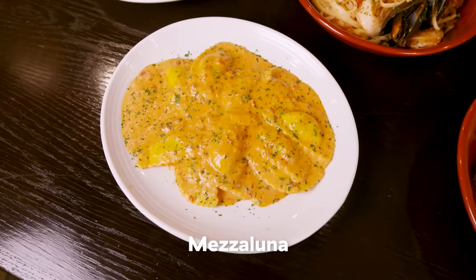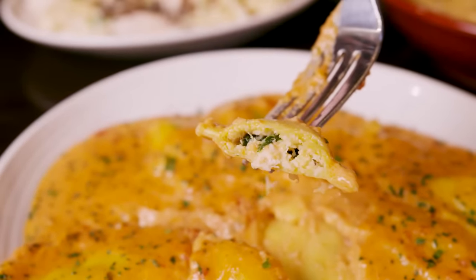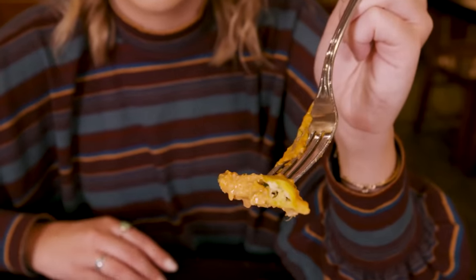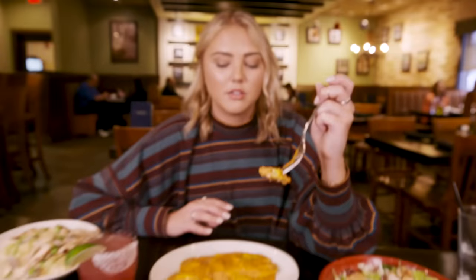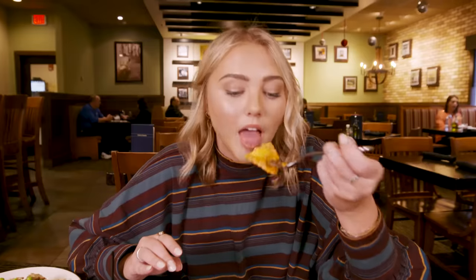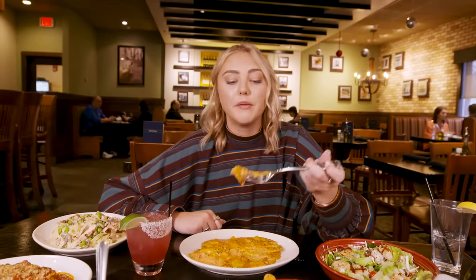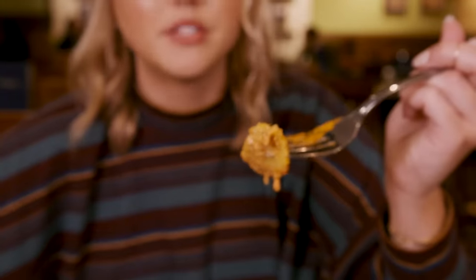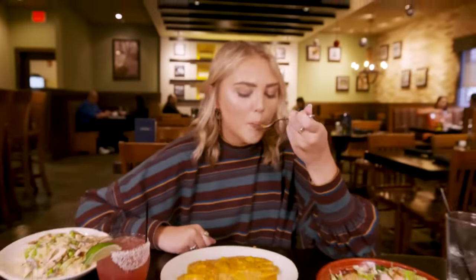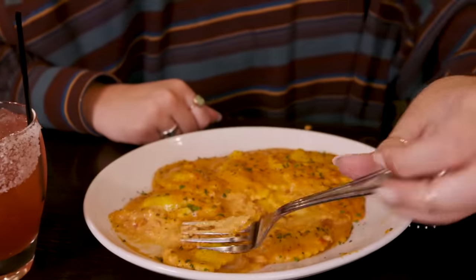We have the Mezzaluna — little half moons — and these are handmade. Fun fact: this half moon pasta is made only at one specific pasta place in Massachusetts, so you can only get this specific one at Carrabba's. That is the perfect amount of creamy with just a hint of spice, not too much. That's sinful. I would order that on my deathbed for sure.